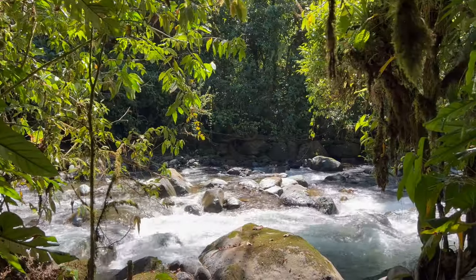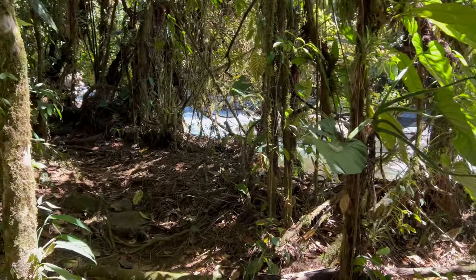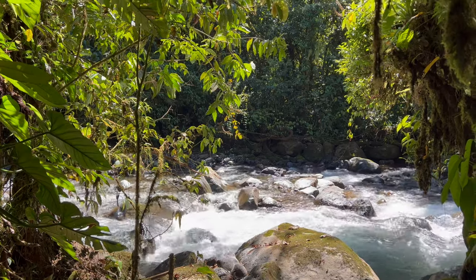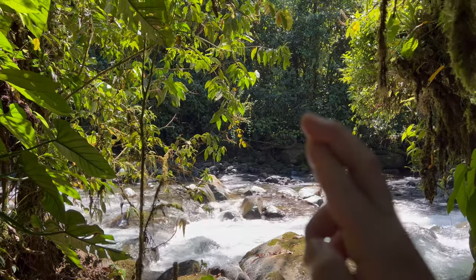Tonight we should be coming back here with lights. We've got some really cool lizards in the area, frogs — it'll be a good time. But I wanted to come check it out and then we'll see how it is tonight. Fingers crossed.